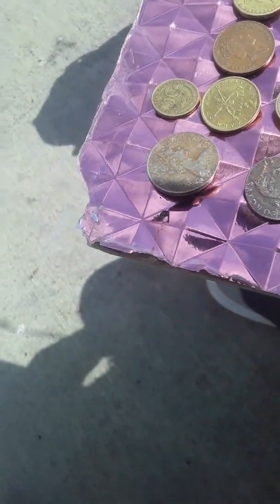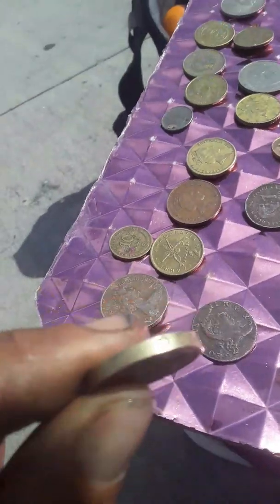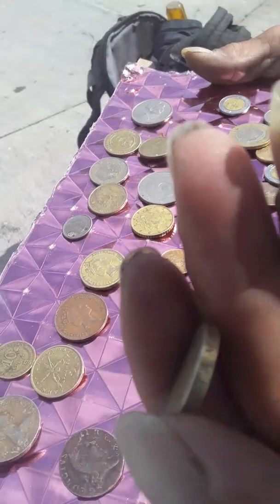The interesting pieces we have right here — this is very fascinating — British gold, we got one pound, British one pound gold. That has an interest rate stamped into it. It says: Decus — Et — Tutamen.